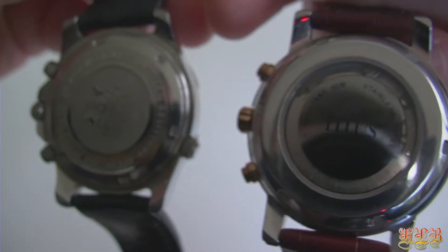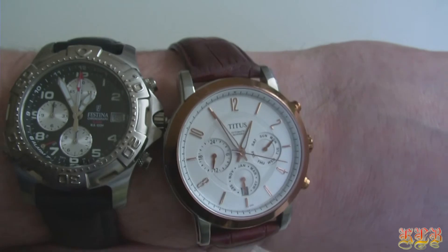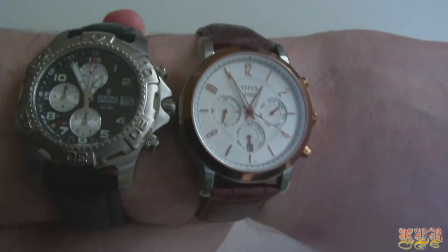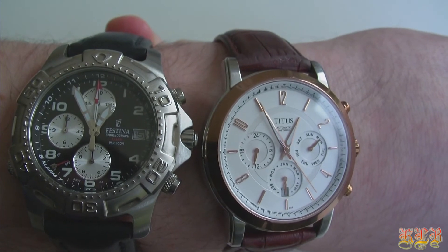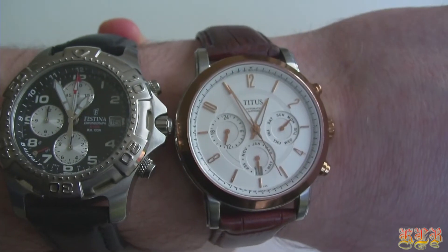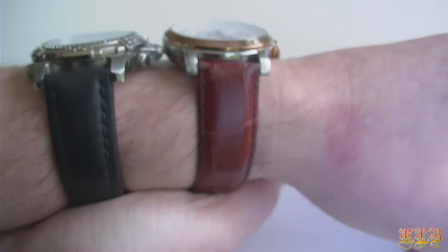You can't go wrong with any of these movements. It's just a matter of choosing the right one for you. I would like to thank you for watching this video. If you want to know more about watches or you want to check out my other reviews, check out the playlist I made about watch reviews on my channel. Also, the watches shown in this video are both the Fastina and the Titus.